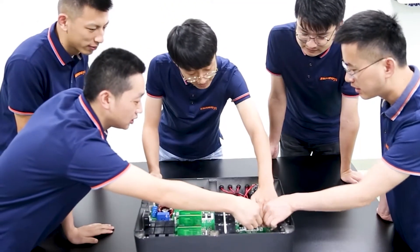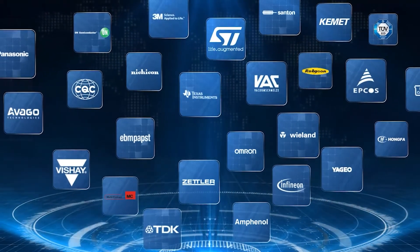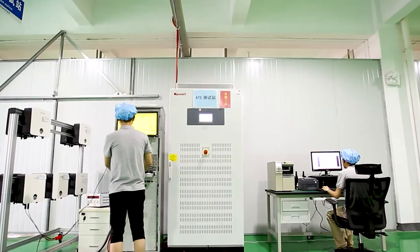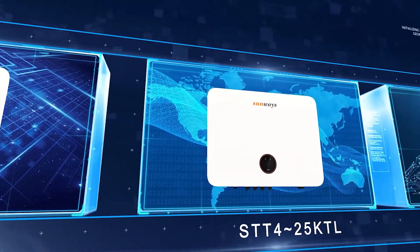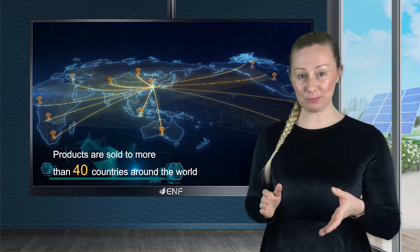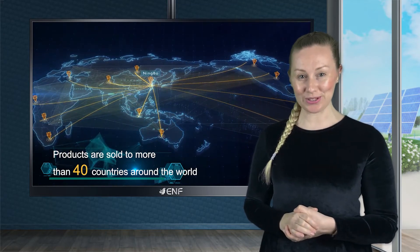These include material selection criteria, software control algorithms, R&D, testing standards, production management and other procedures. Our capable R&D team of over 50 researchers and engineers, each of whom has at least 10 years of experience, allows Sunways to develop sophisticated and highly competitive solutions for residential, commercial and utility scale PV systems exported to more than 40 countries all around the world.